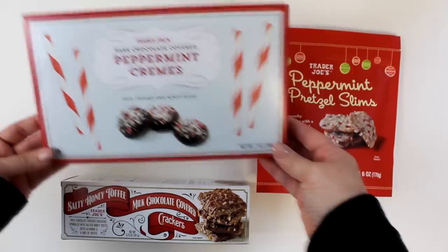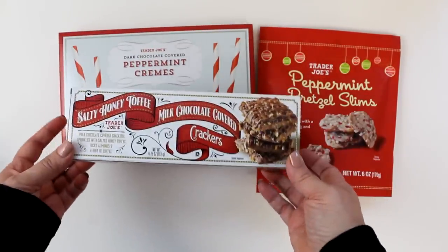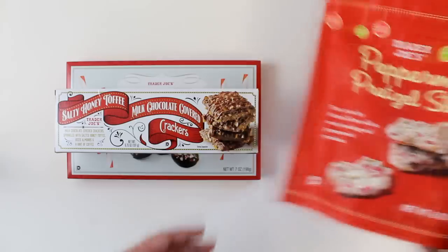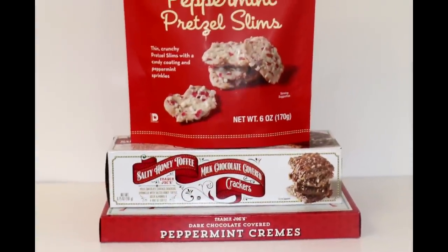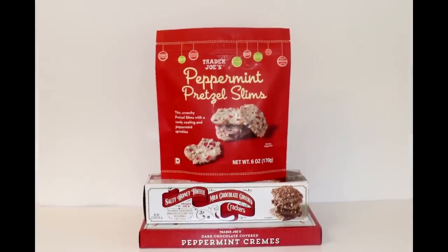Next up is a similar stack, this time using a box of peppermint creams as the base, then a box of salty honey toffee crackers, and then topped with peppermint pretzel slims. I stacked and taped into place as shown, this time creating a festive red and white collection, coming in at around $11.